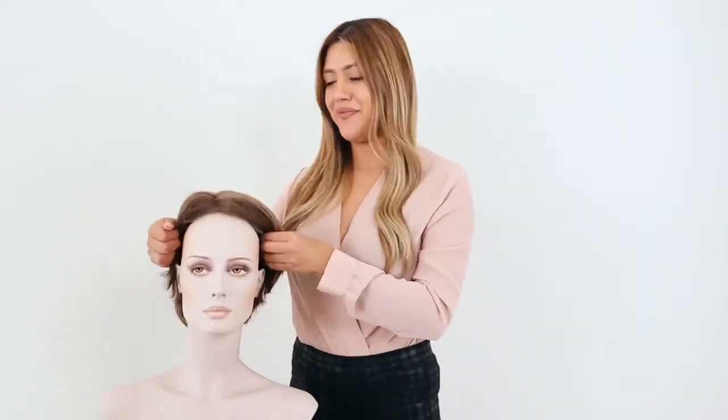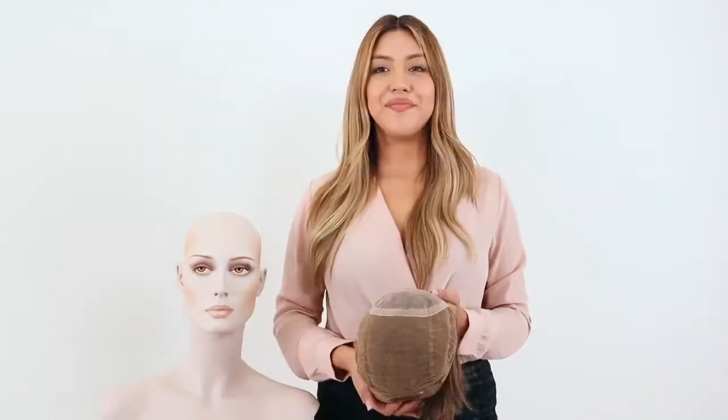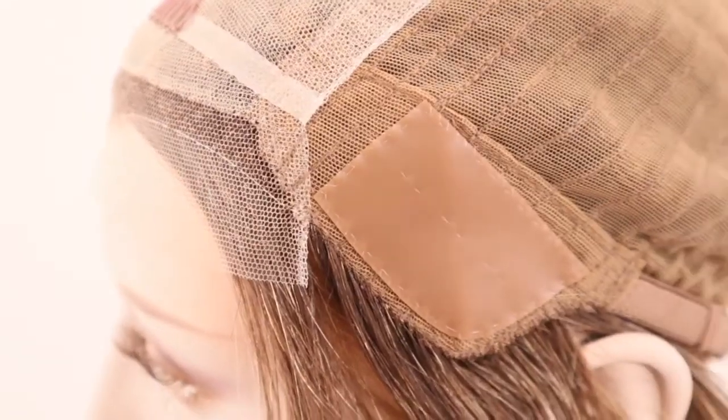Let's go ahead and turn it around and look at the inside of the cap. This Filia Pixie has four adjustable stays, two at the top and two at the bottom of the wig. These stays can be adjusted if you would like your wig to lay flatter against your head.